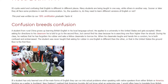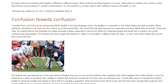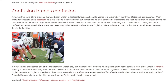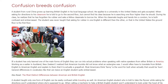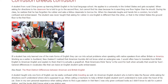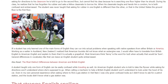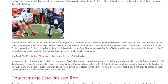Confusion Breeds Confusion. A student from rural China grows up learning British English in his local language school. He applies to a university in the United States and gets accepted. When asking for directions to his classroom, he is told to go to the second floor, but cannot find his class because he is searching one floor higher than he should. During his class, he realizes that he has forgotten his rubber and asks a fellow classmate to borrow his. When his classmate laughs and hands him a condom, he is both confused and embarrassed. The student was never taught that asking for a rubber in one form of English is different than the other, or that in the United States the ground floor is the first floor.